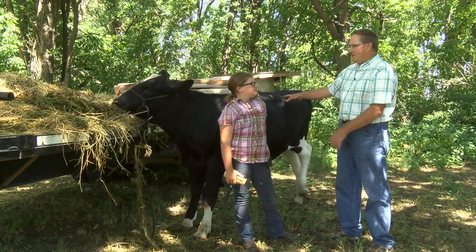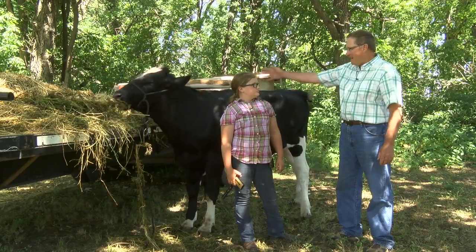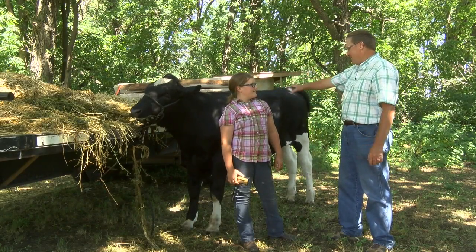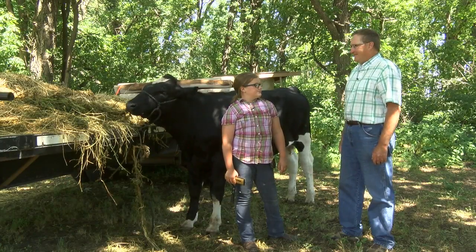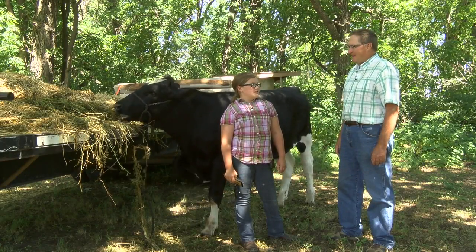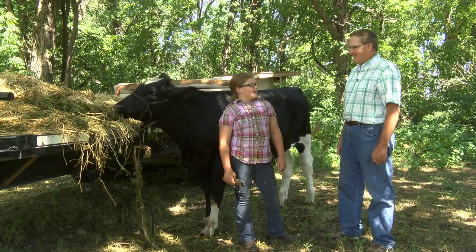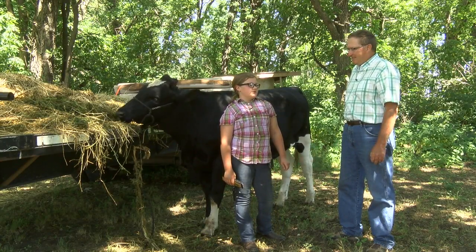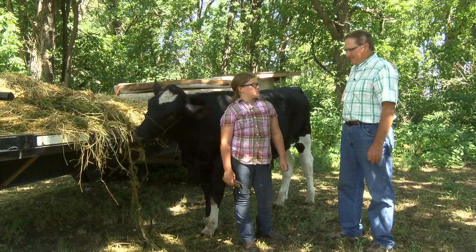And this is your Holstein steer, actively eating. You've been working with it — you've got it cleaned up nice. Working on the leading — is that the next thing? Yeah. At least once a week we go through and we do leading with our mom and dad. We just walk them around the yard.